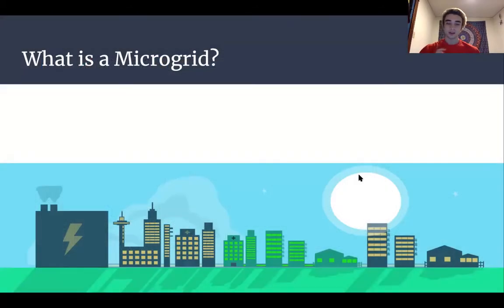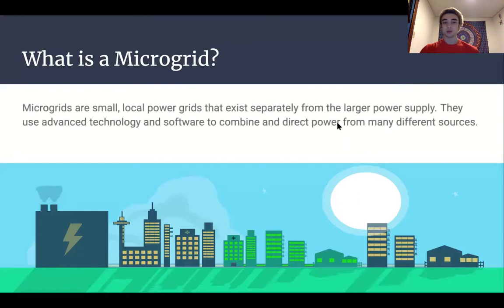Now that we've explored where our electricity comes from here in Wisconsin, I'd like to introduce another way of thinking about power grids. That's called a microgrid. Microgrids are small, local power grids existing separately from the larger power supply.